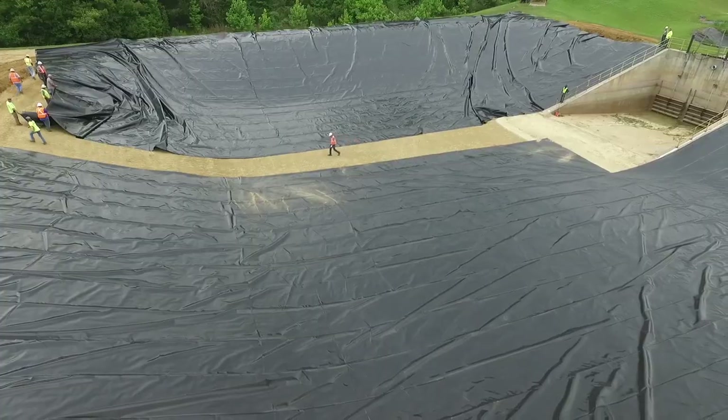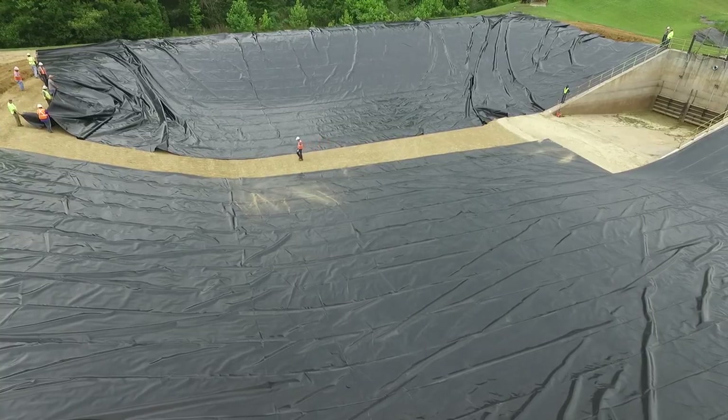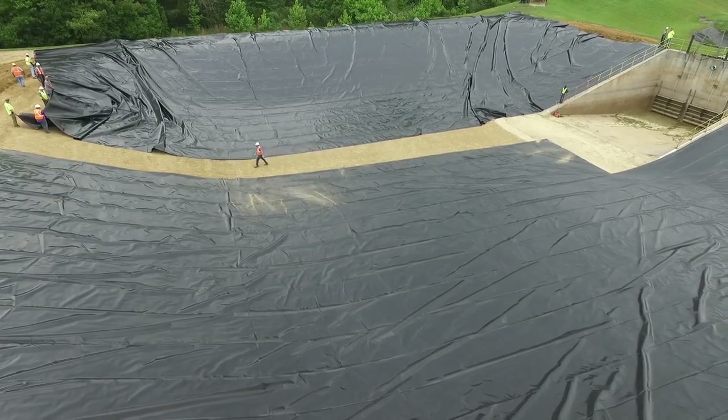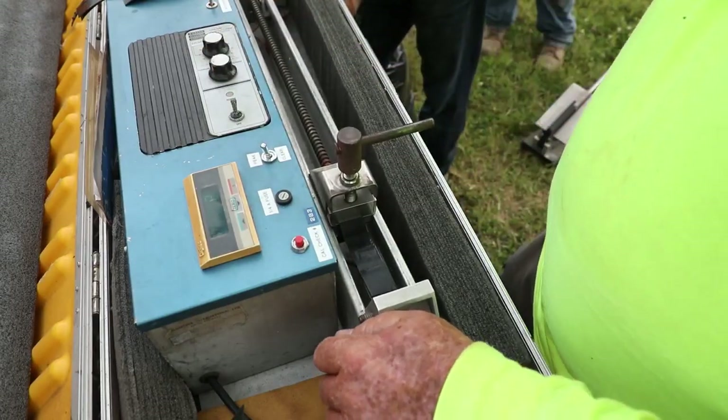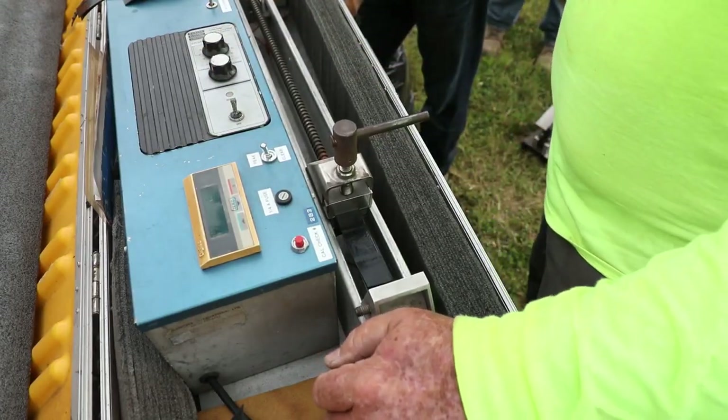Your QC and QA is cut by five times basically — testing one seam every half acre versus eight or ten seams.